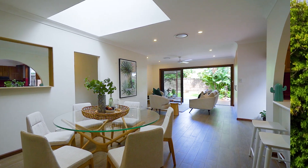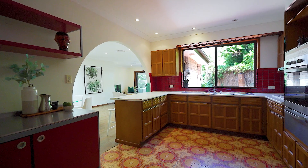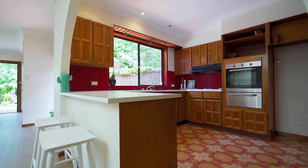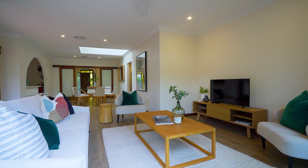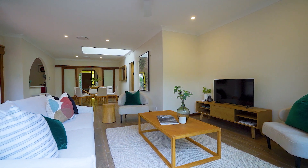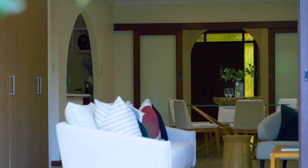A generously proportioned family area with light-adjustable skylight serves as the focal point of the home alongside a spacious central timber kitchen, combining a quality retro outfit with modern updates. Highlighting the main living area, timber effect planking tiles feature throughout, providing a stylish and low maintenance option for the home.